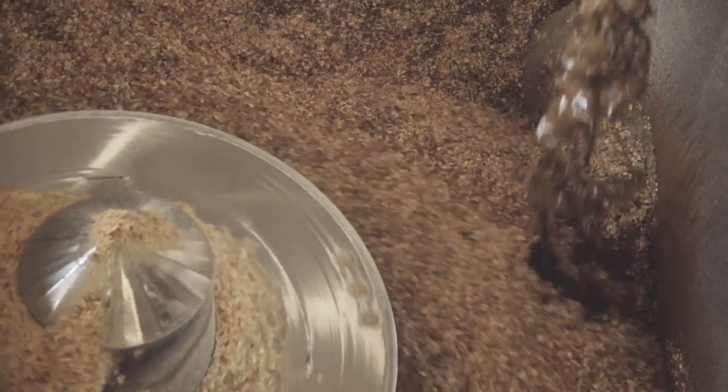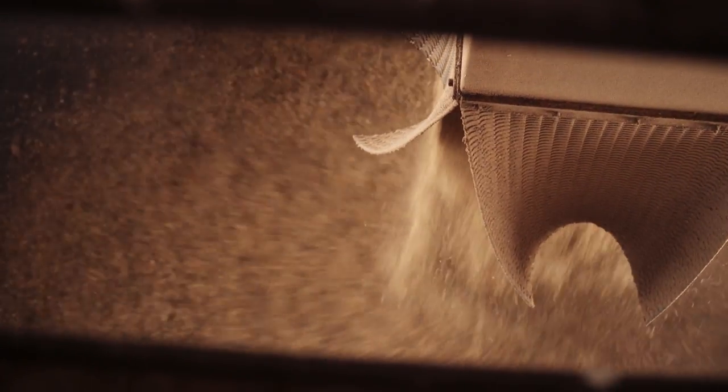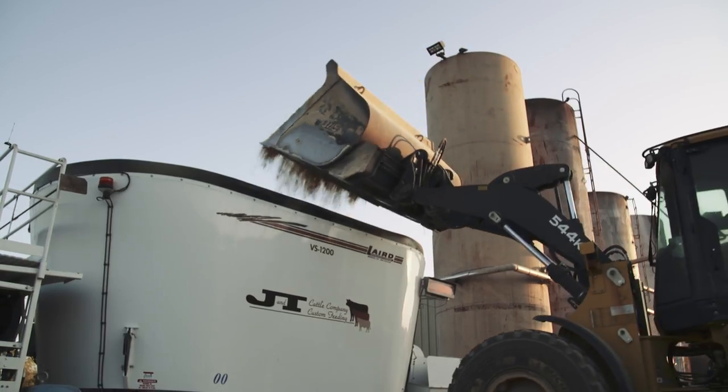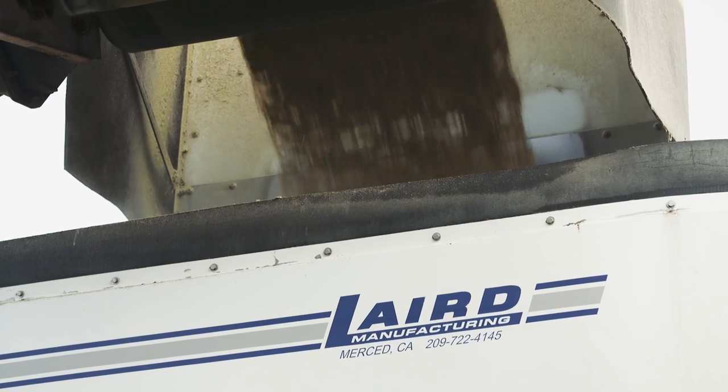When you're manufacturing 1.8 million pounds a day, to have that sturdiness and that engineering built in the way it is really helps in our day to day. When we're not working on our mixers, we're mixing feed. I've seen a lot of different stationary systems and I've been able to evaluate different competitors, and I can tell you hands down, Laird is the best one out there.